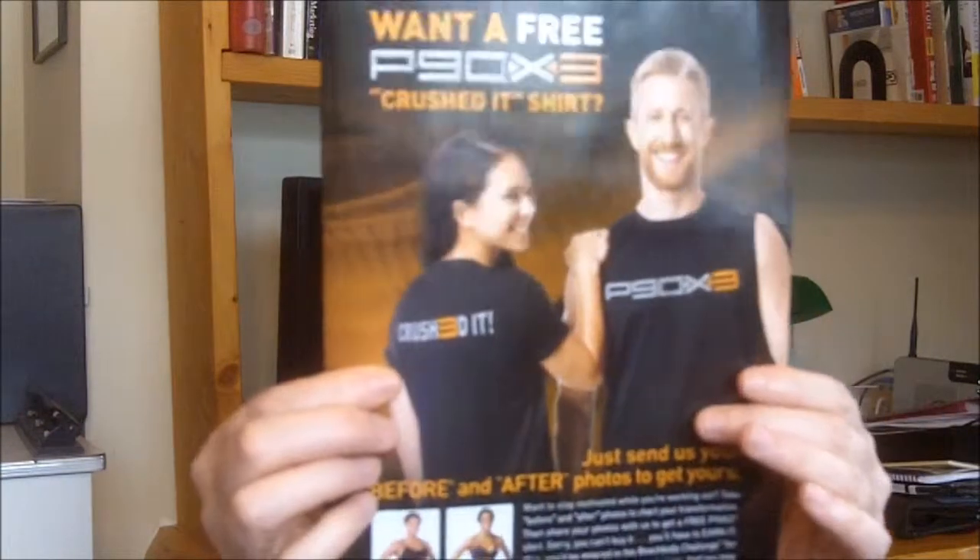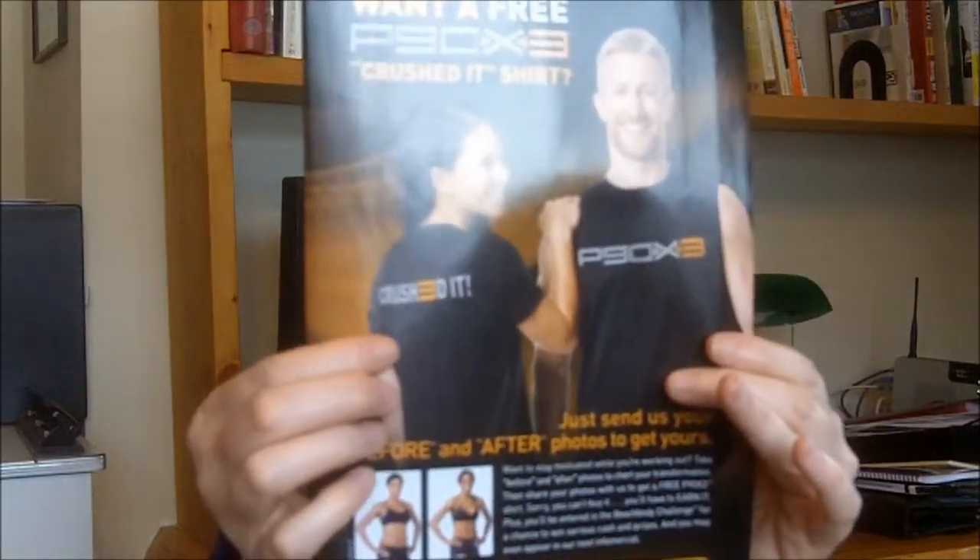This is showing you the P90X3 shirt that comes if you submit your results to Beachbody with your before and after pictures and a story about your statistics — your weight, your measurements, things like that. They ask you a couple of questions about how you progressed through the program and what your challenges were. On the front is the P90X3 logo, and on the back it says 'Crushed It' — and it's pretty cool because part of the E in 'Crushed It' is a 3.